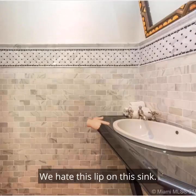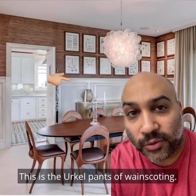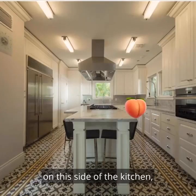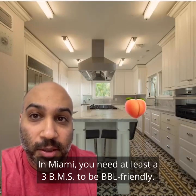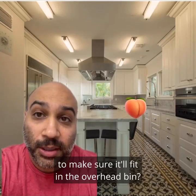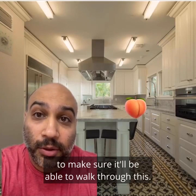We hate this lip on this sink. We hate how high the wainscoting is in the dining room — this is the Urkel pants of wainscoting. We hate that there's barely a 1 BMS on this side of the kitchen, as well as this side. In Miami, you need at least a 3 BMS to be BBL friendly. It's like at the airport when they check your carry-on to make sure it'll fit in the overhead bin — he needs a butt-sized checker at the front door to make sure it'll be able to walk through this.